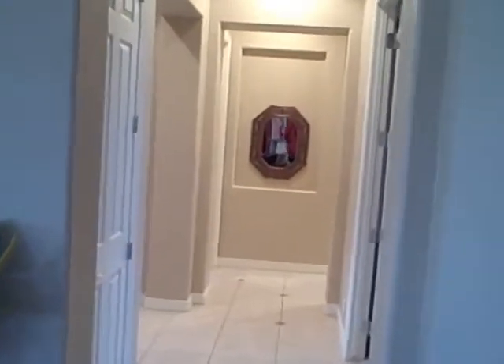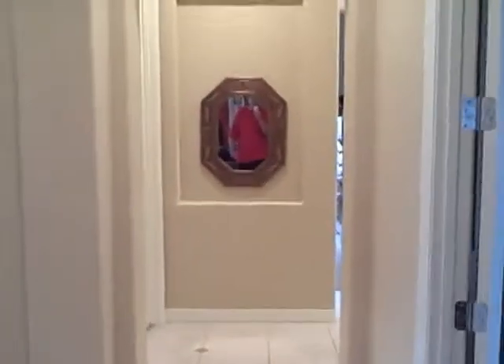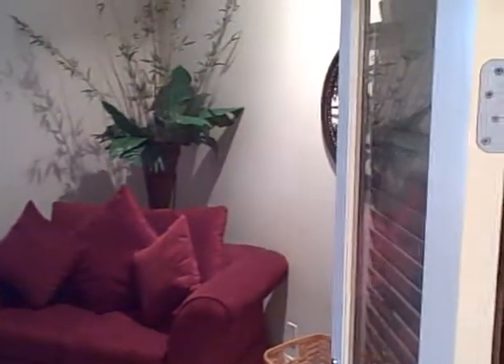This is the main hallway — kind of an office, or a third bedroom type of deal here, facing the front of the house.